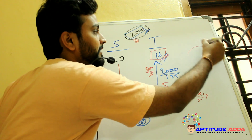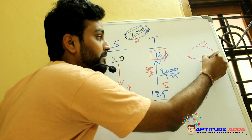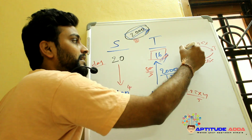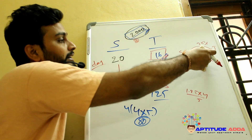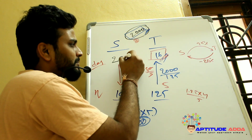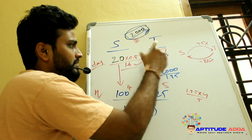This can be solved more simply: if efficiency increases by 25%, the time decreases by 20% in return. Tanya has 25% more efficiency than Sakhi, so the time is 20% less than 20 days. 20% less than 20 is 16 — the same answer.